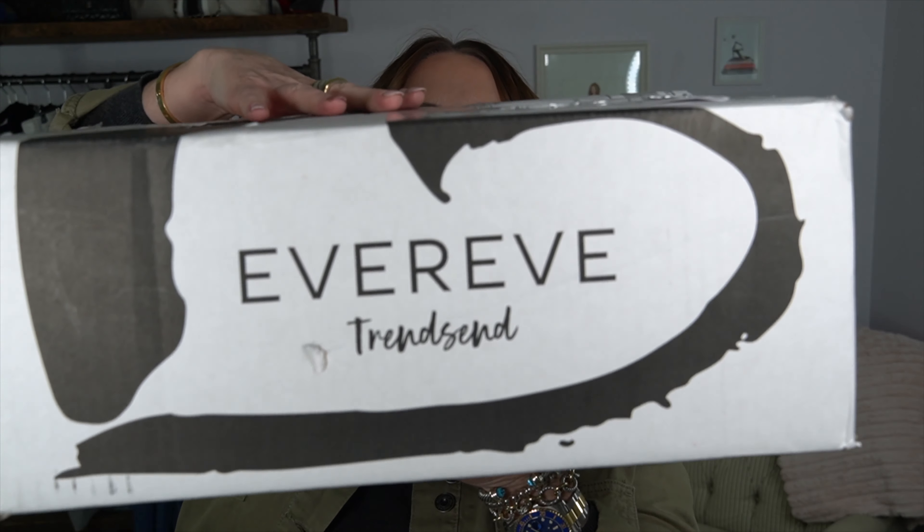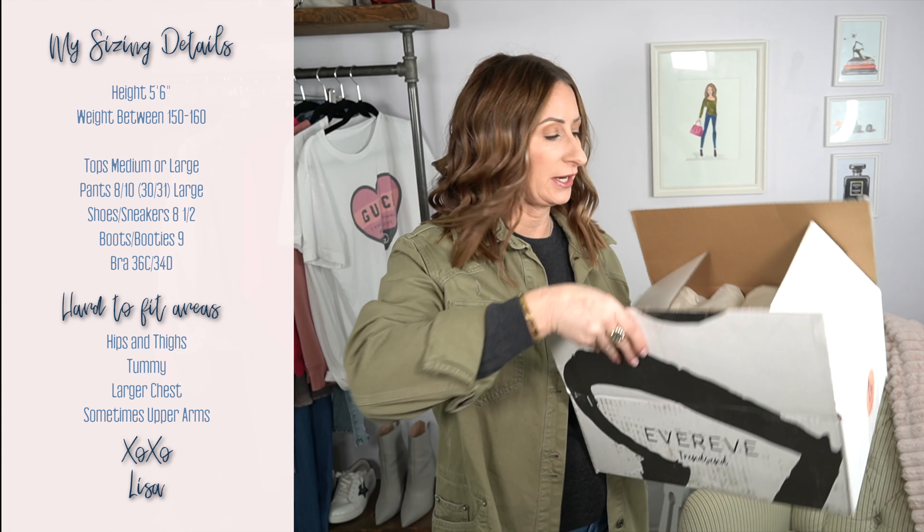Today we are trying out a new clothing subscription service from EverEve called Transcend. It comes in a box and you get three curated outfits. Opening up the box, there's a little sleeve that says 'Looking good, love. Ready for your closet upgrade,' plus a note from the stylist with their information and thoughts, a 'give 20, get 20' referral card, and paperwork listing each piece and its cost.